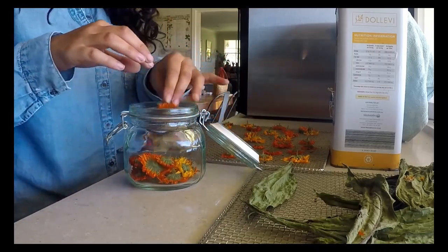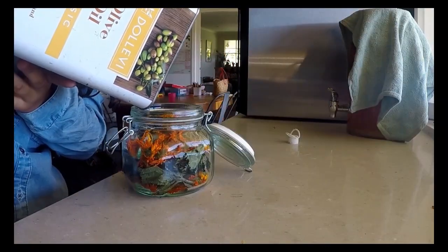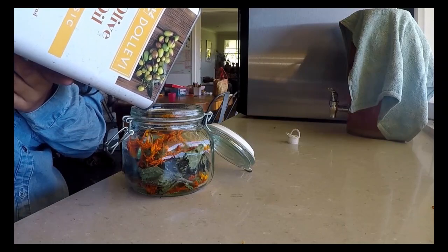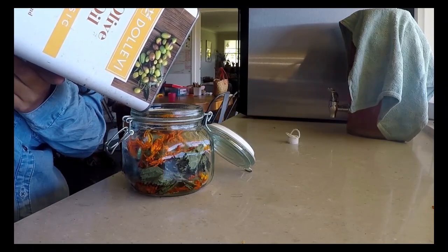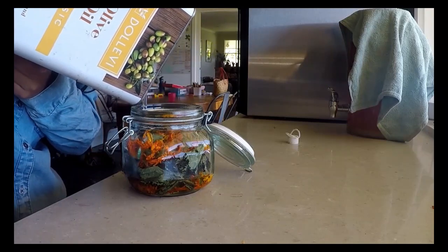Once dried, I place the flowers and leaves into a glass jar and top up with olive oil, but you could use grape seed oil. I place this on a cool dark shelf for six weeks, but there is a way to speed this up.